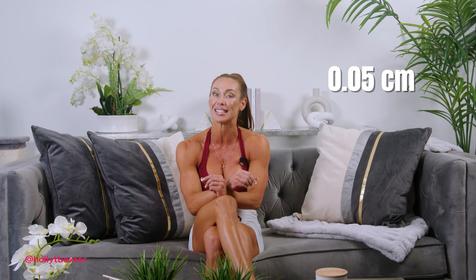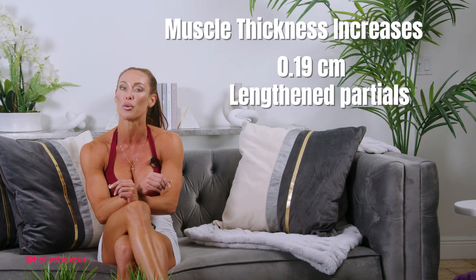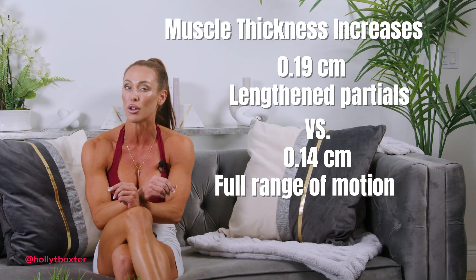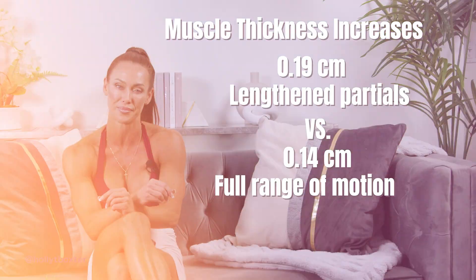However, in my opinion, these findings have been somewhat over-exaggerated or misrepresented. The average difference between the two conditions was only 0.05 of a centimeter — 0.19 centimeters for the lengthened partials condition versus 0.14 centimeters for the full range of motion condition. This difference is arguably too minor to be considered meaningful, which raises concerns when the authors claim that the lengthened partials condition was superior.